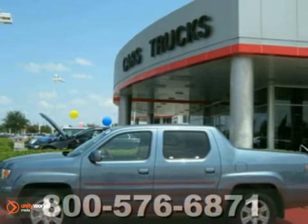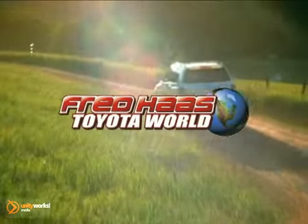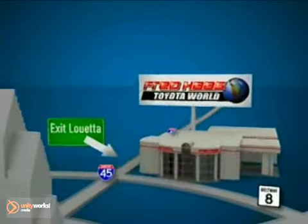See it for yourself today. Fred Haas Toyota World has been a hallmark of our community for more than 40 years. We're easy to find on I-45 North at Luetta, just 2 miles north of 1960.